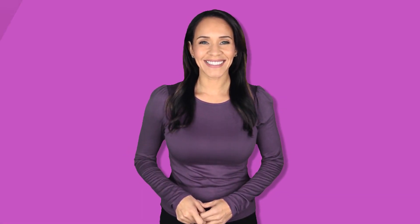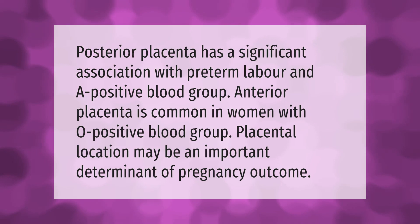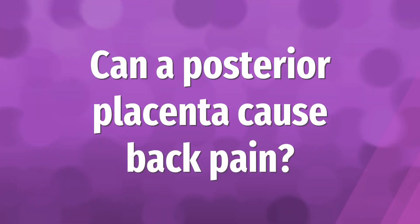Posterior placenta has a significant association with preterm labor and a positive blood group. Anterior placenta is common in women with O positive blood group. Placental location may be an important determinant of pregnancy outcome.